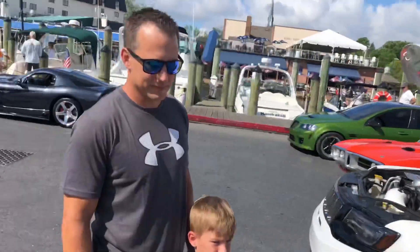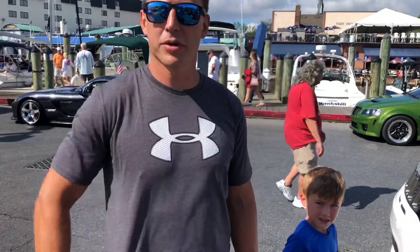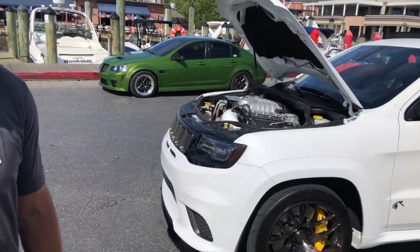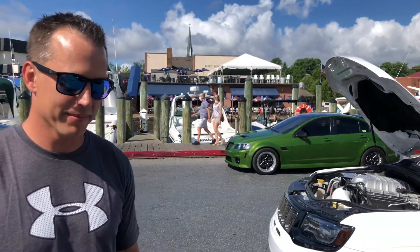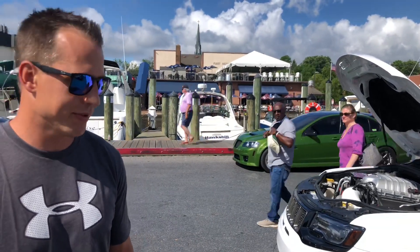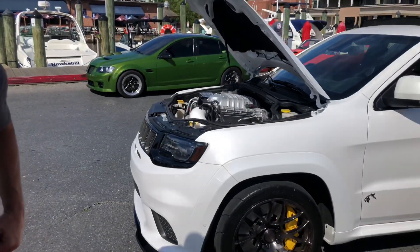So this Trackhawk — what are the numbers on this thing? Stock is 707 horsepower. He sent it off to a company in Michigan called Livernois Motorsports. They did their S1150 build — basically pulled the engine out, did a full 403 stroker build, ported snout, heads, American Racing headers, E85 tune, pulley, crank, all that stuff. So it went from about 583 on the dyno to 974. Sheesh — that was a big boost.